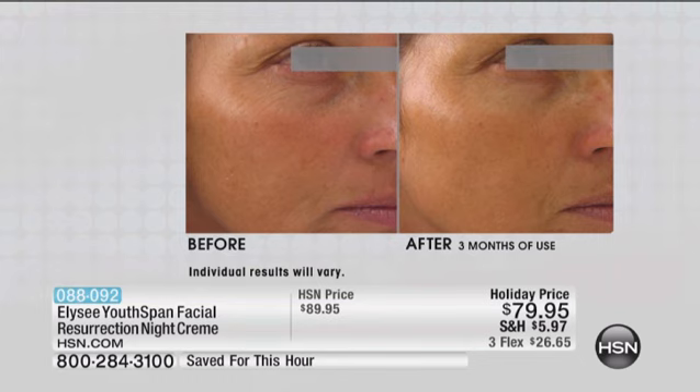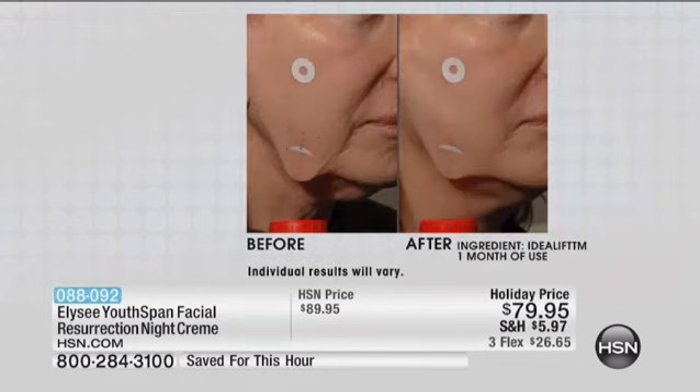When you look at the next picture, and you talked earlier about pore size — this also has an ingredient called Idealift. That's a little disc that was placed in the jaw. And after a short period of time, I think it was a month, look how it lifted the skin. It will re-sculpt the face to help put your skin back in form so that you won't look like an older version of yourself.